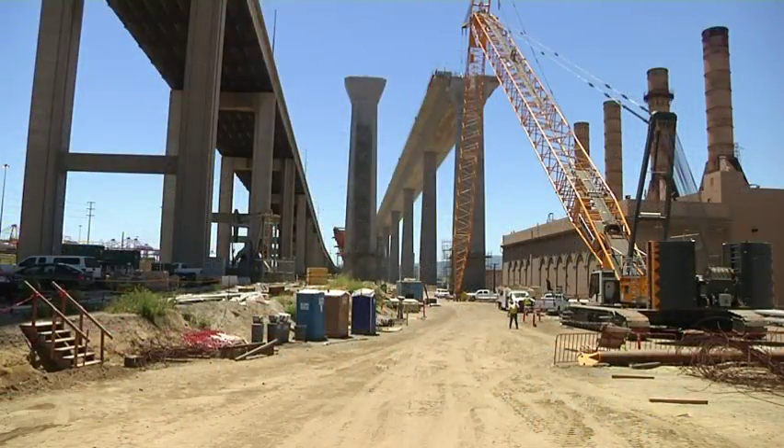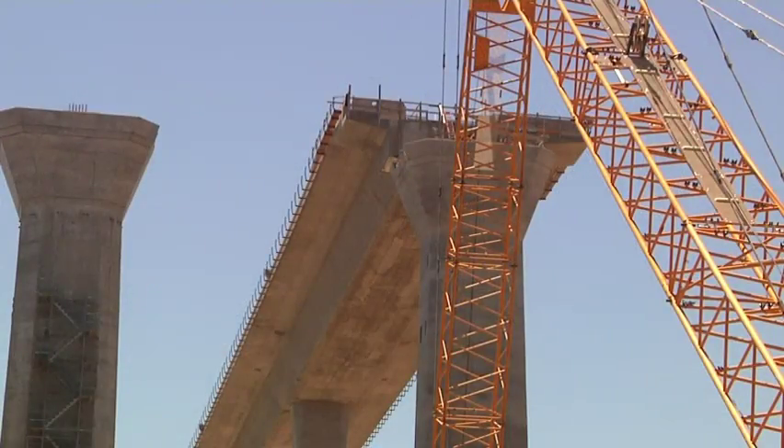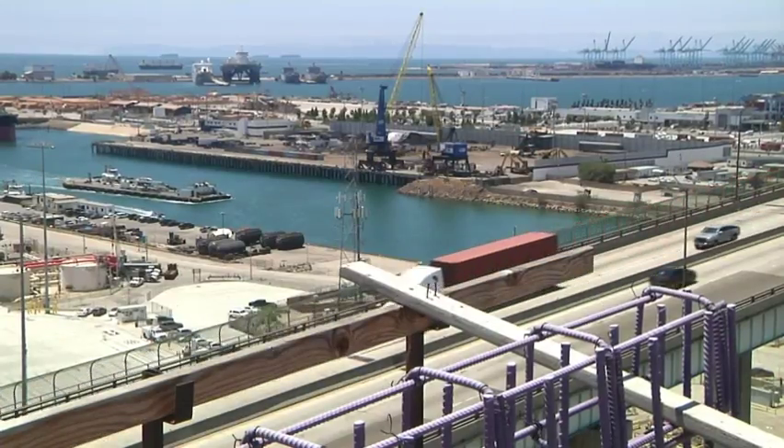There are bridges in California that have sensors in them, but this was the first time that we've been able to design from the beginning to incorporate those sensors into the design of the structure.